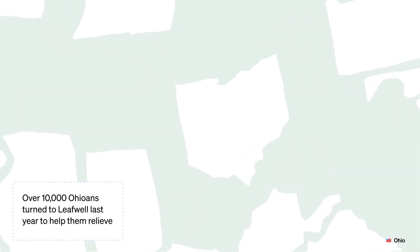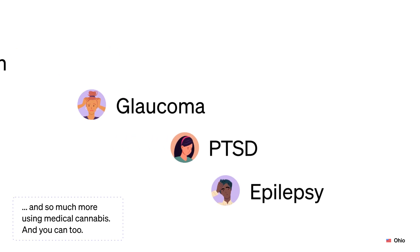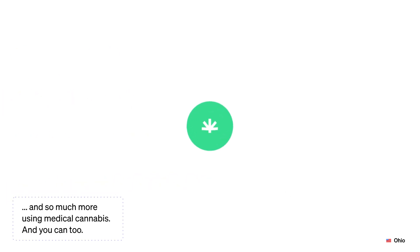Over 10,000 Ohioans turned to LeafWell last year to help them relieve pain and the symptoms of glaucoma, PTSD, epilepsy, and so much more using medical cannabis. And you can too.